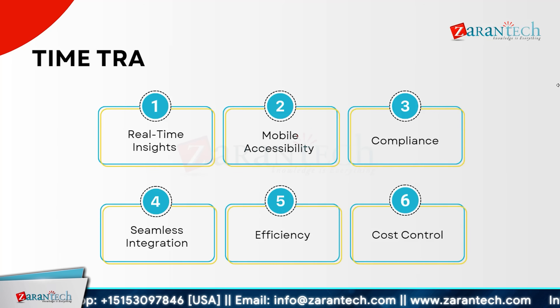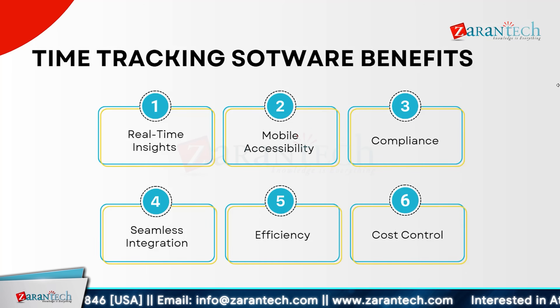Time tracking software offers significant advantages for managing time effectively. With real-time insights, you can monitor activities as they happen. Mobile accessibility ensures you can track time from anywhere, providing flexibility and convenience. Compliance is simplified as the software helps you adhere to regulatory requirements. Seamless integration with other tools enhances workflow efficiency. Improved efficiency helps streamline operations and reduce wasted time. And time tracking software aids in cost control by providing clear visibility into how time is spent, allowing for better budgeting management.